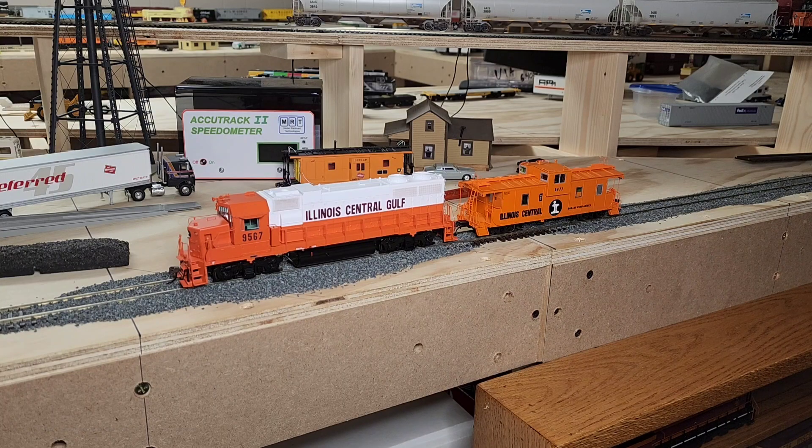I made a stop over at Hiawatha Hobbies and I picked up an ICG GP to match it. So it kind of falls in the realm of mid-1970s with my Milwaukee Road, so I can do a little interchange work with these guys. But I mean, just an absolutely stunning caboose. I cannot express how beautiful this thing is.